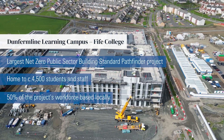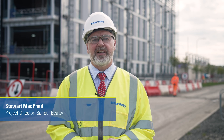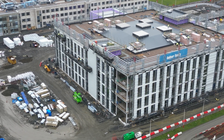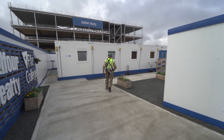Balfour Beatty were appointed principal contractor for the new Fife College located at the Dunfermline Learning Campus. Balfour Beatty's part of the campus is the construction of three blocks providing 20,000 square metres of usable space. It will bring together four and a half thousand students and staff working in a state-of-the-art facility.